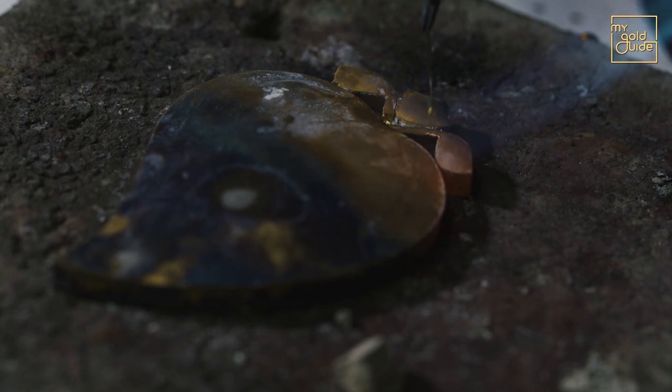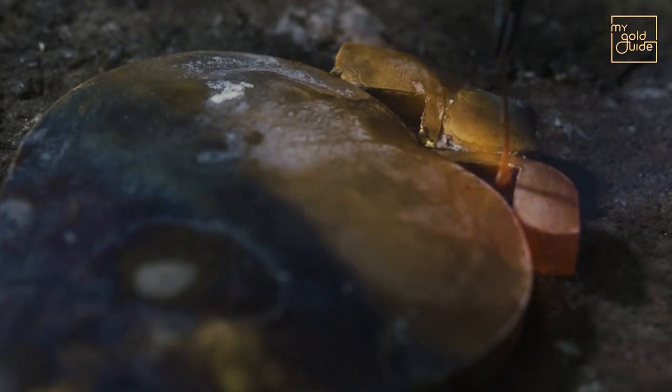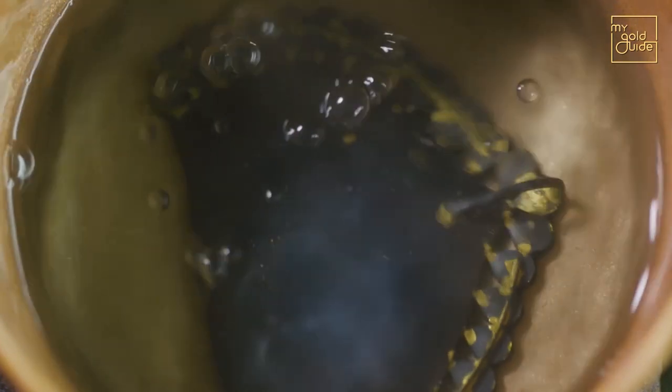The gold changes colour to black because of the layer of carbon, which when immersed in acid, retains its golden sheen.